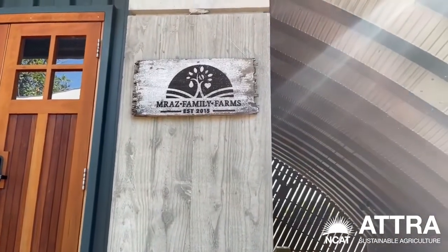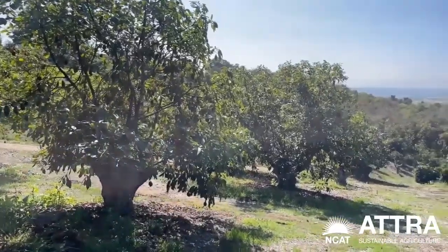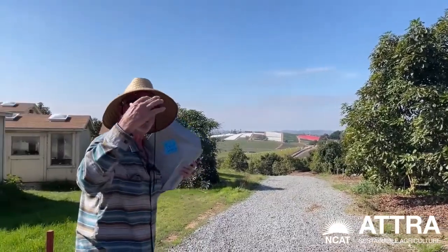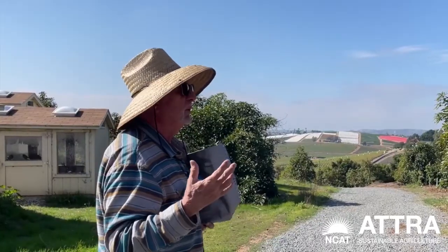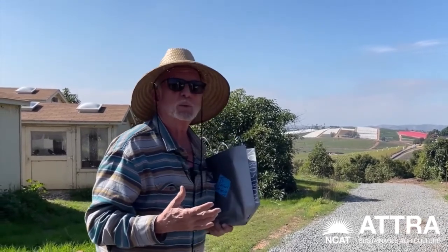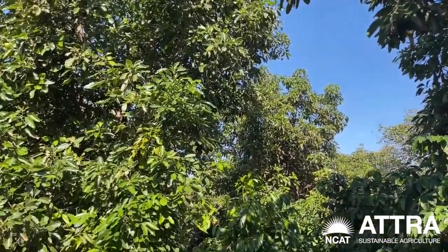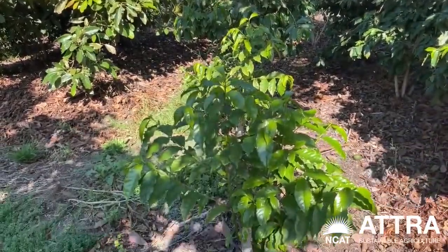Welcome to Meraz Family Farms. This started in 2014 and it was covered with a 47-year-old avocado grove. When avocado trees get really old and really tall, the production shuts down. So we decided that this was the place where we were going to stump these avocado trees and regrow them to be community for a planting of 2,332 coffee trees.